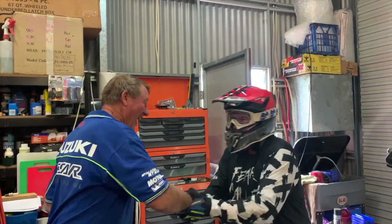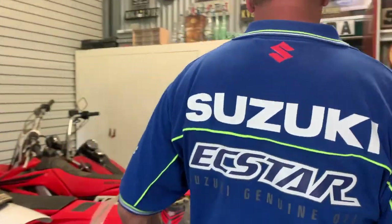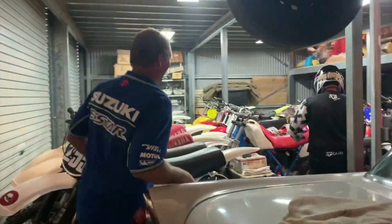Welcome riding buddies. This week's video is going to be a continuation of Harry Mason Shed 1 and Shed 2. We broke that video into two pieces because Harry has got far too many bikes to fit it all into one video.